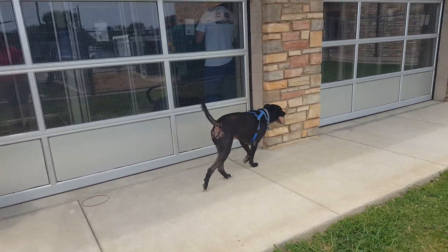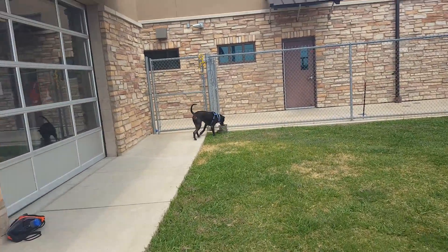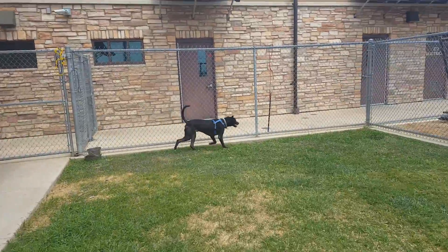Sparky is the more playful and outgoing of the two, whereas Spike is more affectionate but definitely attached to Mr. Sparky here.